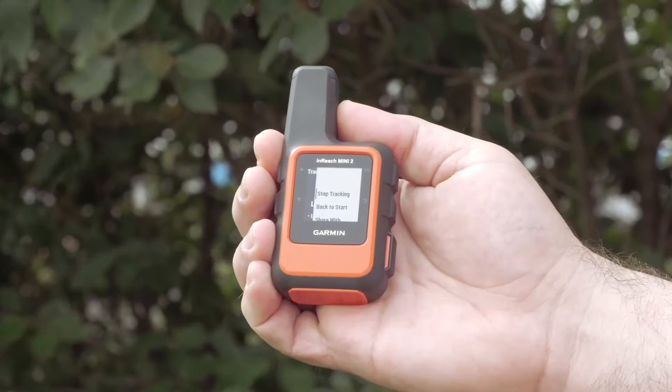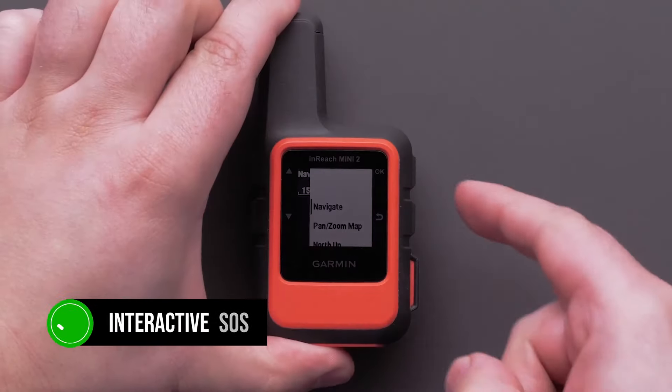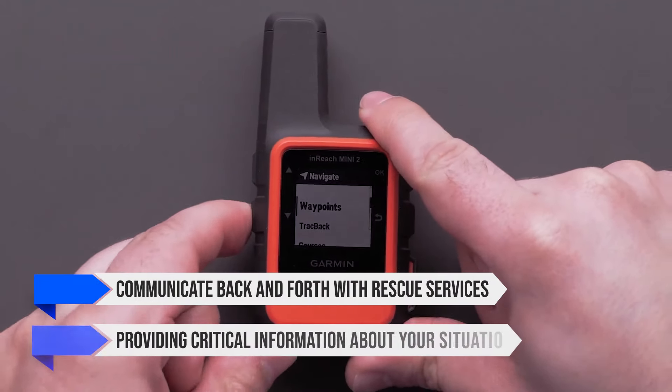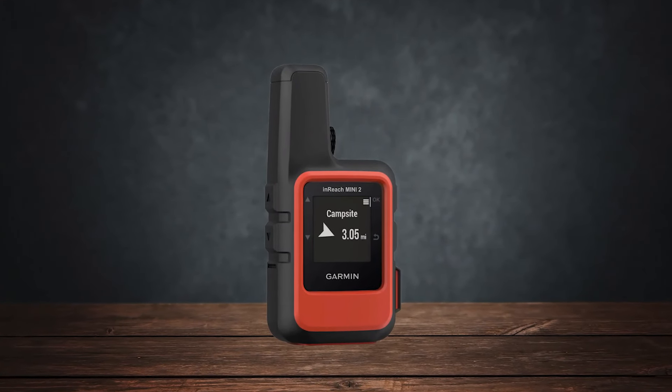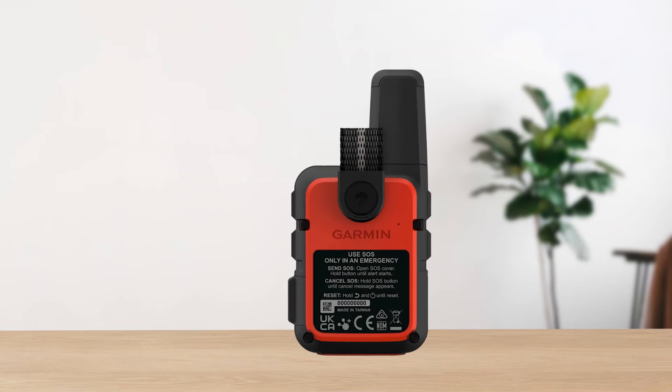In terms of emergency messaging, the Mini 2 excels. It offers interactive SOS, allowing you to communicate back and forth with rescue services and provide critical information about your situation. This two-way communication can be a lifesaver — literally. Just remember, you'll need a paid subscription to use these satellite features.